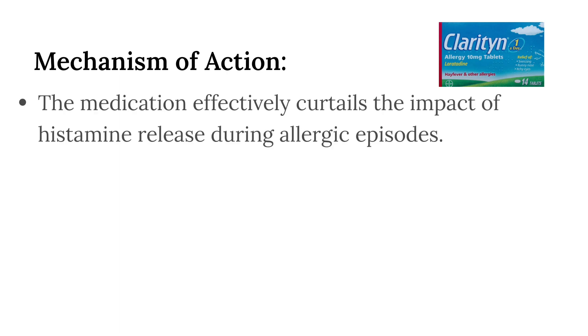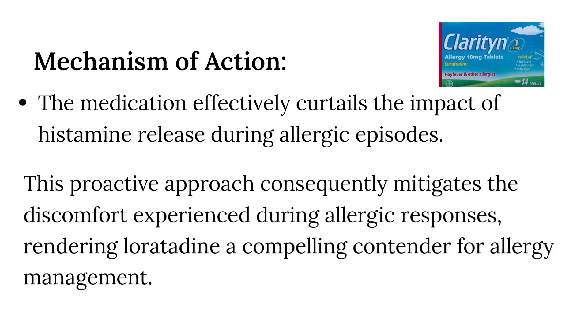Mechanism of action. Loratadine's prowess resides in its adept modulation of histamine receptors within the human body. Through the inhibition of these receptors, the medication effectively curtails the impact of histamine release during allergic episodes. This proactive approach consequently mitigates the discomfort experienced during allergic responses, rendering loratadine a compelling contender for allergy management.